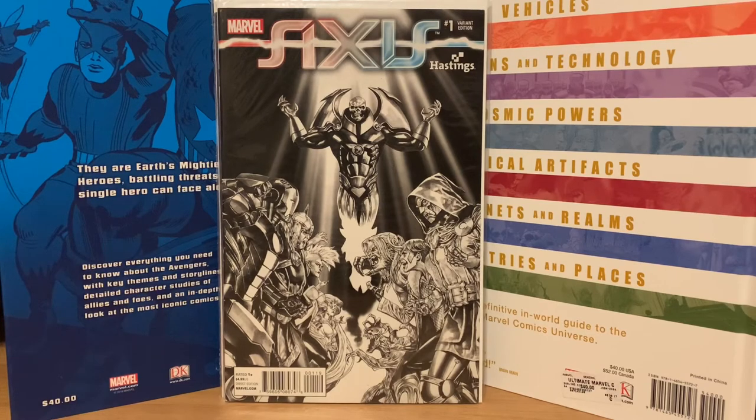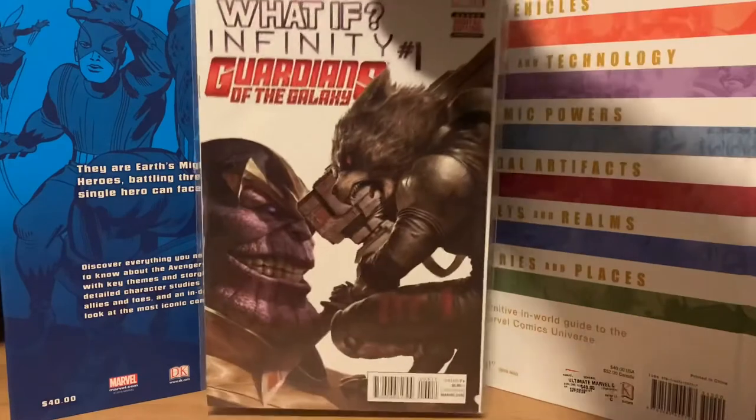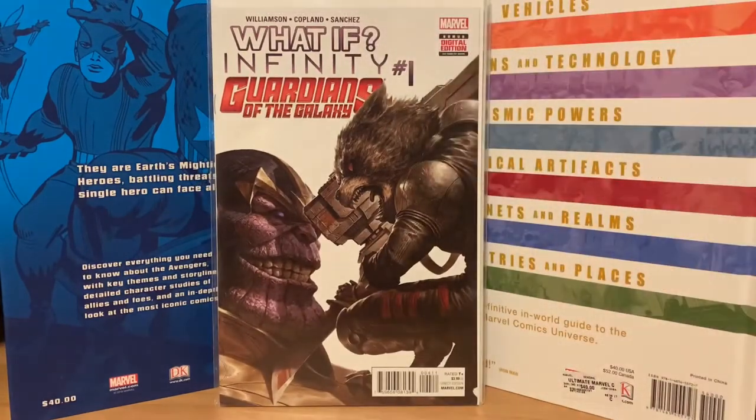I got this Axis number one Hastings variant — not exactly a sketch cover, but a black-and-white cover of the villains versus the heroes. I thought it was pretty sweet and picked it up for three bucks. There's also a cool cover of What If Infinity number one — Guardians of the Galaxy with Rocket Raccoon facing off against Thanos.